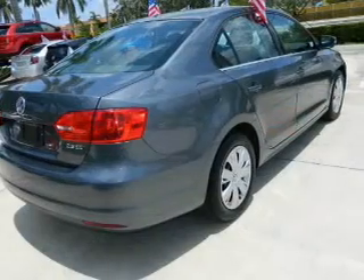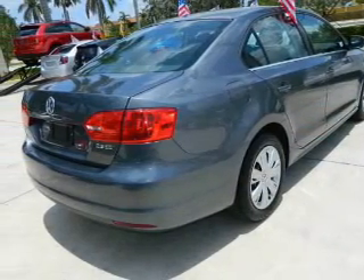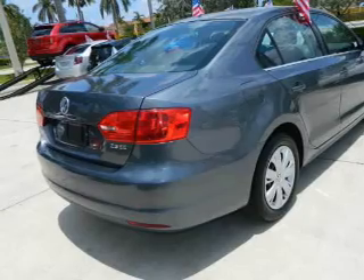Power door locks, power windows, cruise control, power steering. Our website offers more information on all of our vehicles.